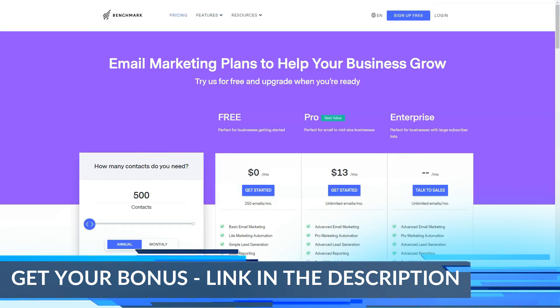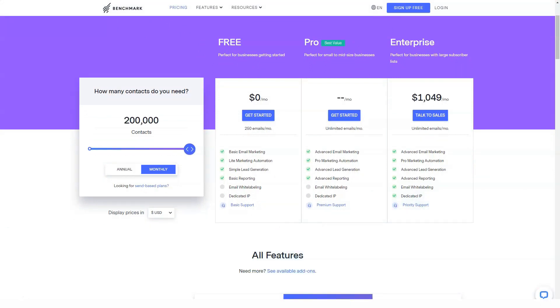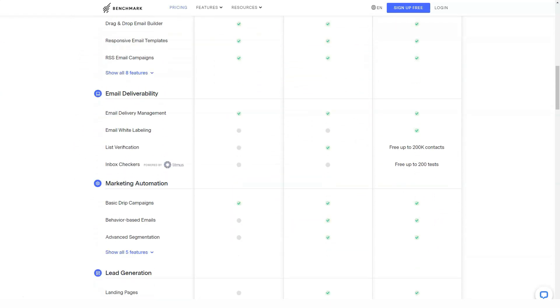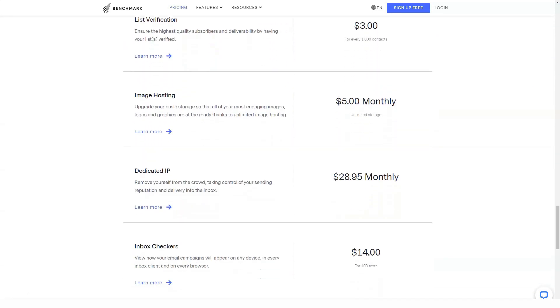Benchmark Email is easy to use, after-sales support is good, and the flexibility and power of its automation tool is impressive. But Benchmark Email's pricing is targeted at the higher end of the market and lags behind the competition due to slow email delivery speed. It does have a free plan without a credit card, so check it out for yourself.